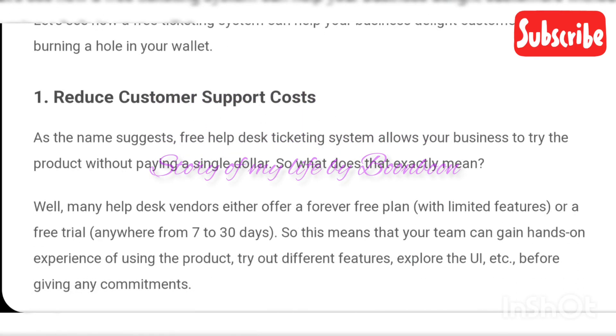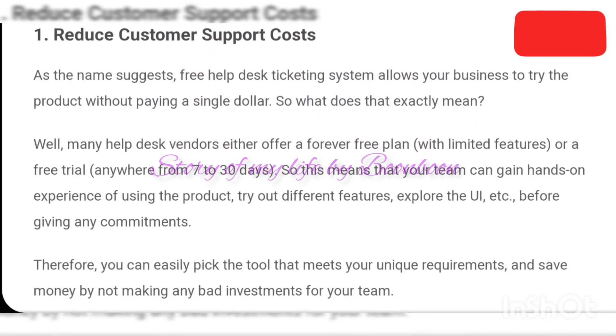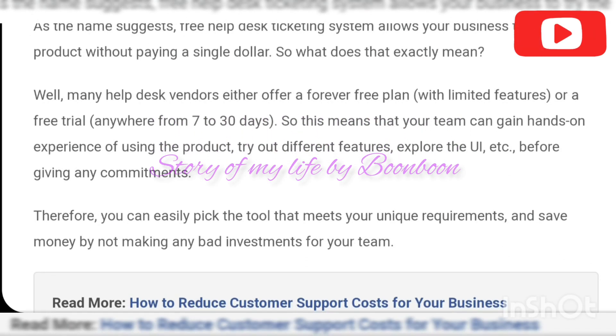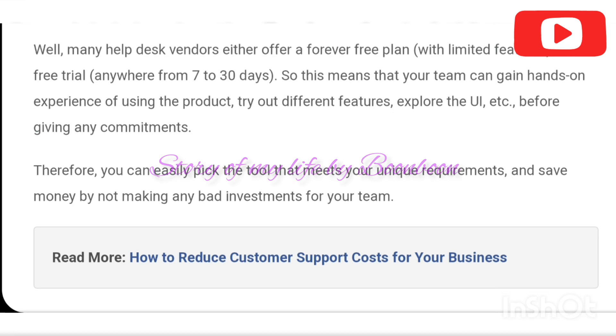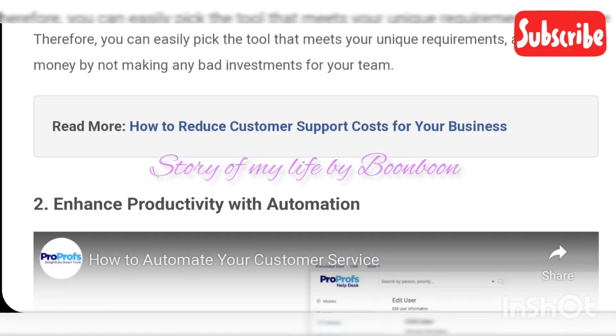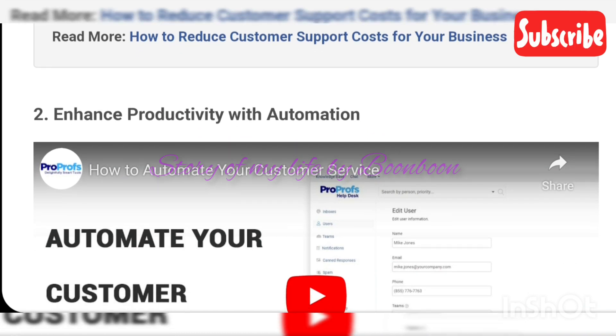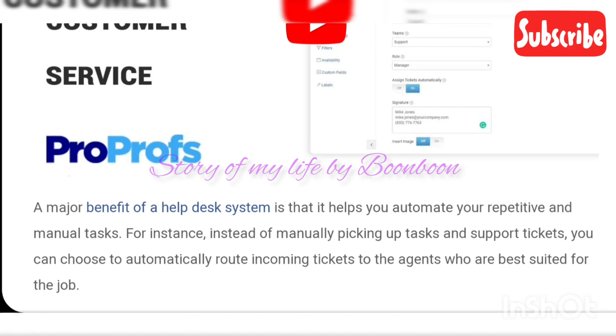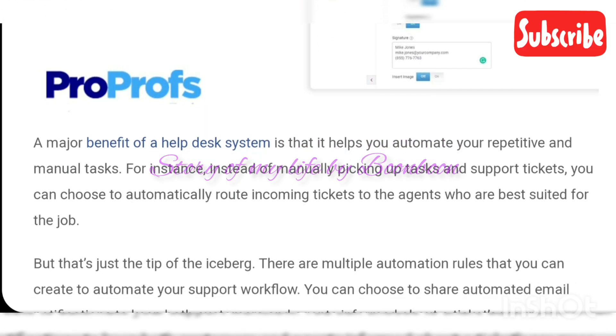Benefits of a ticketing system that offers a free trial: you can view and explore the various features of a help desk product, understand if the tool can support your team size and customer base, track all benefits your team can leverage during the trial period, and you can always choose to opt out and switch to different tools, saving money as the trial is completely free.